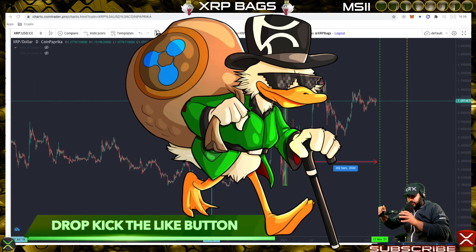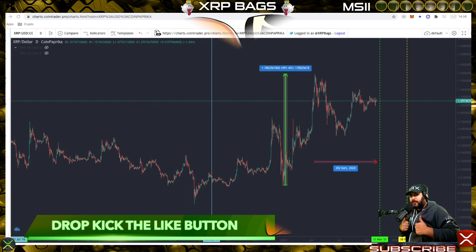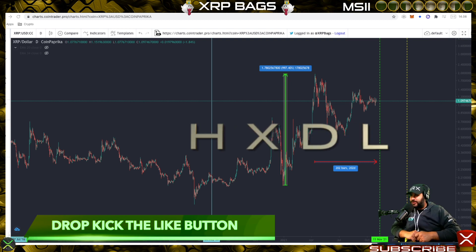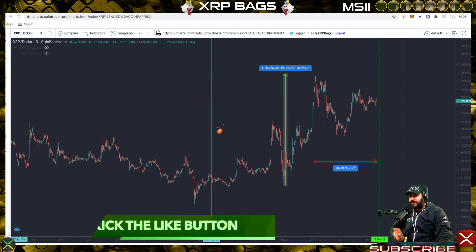What's up XRP fam, what's up Crypto Ghost fam, it's the Bag Man back with a quick update. Let's go ahead and jump right in — I was checking out the XRP chart and I noticed something, so let me go ahead and show you.